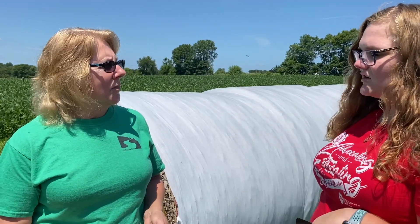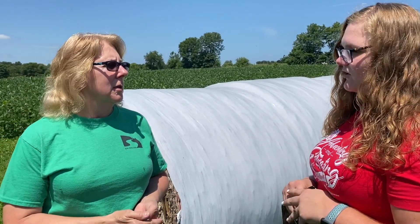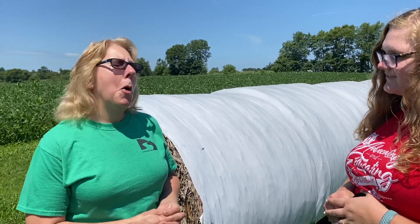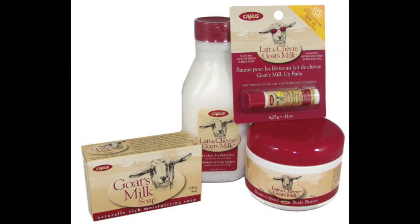What dairy products can you make from goat milk? Well, of course you can drink the fluid milk, you can make lots of different kinds of cheeses — soft cheeses, hard cheeses — just like you do with cow's milk. Goat soap is a big seller at a lot of boutiques. You can make ice cream, sherbet — pretty much anything you can do with cow's milk you can do with goat milk. Goat milk can also be used to make soap, lotion, chapstick, and body butter.